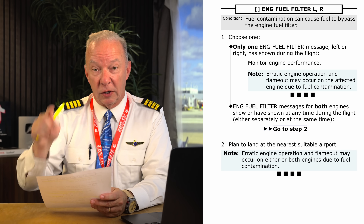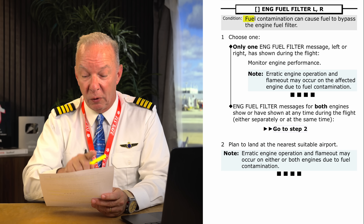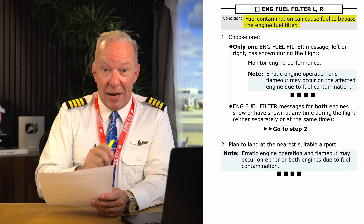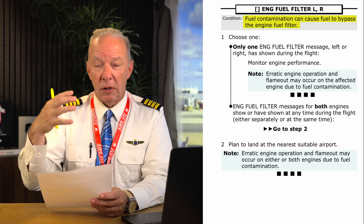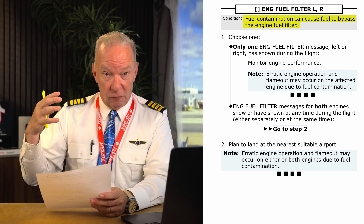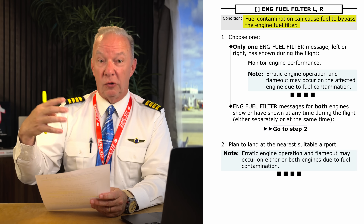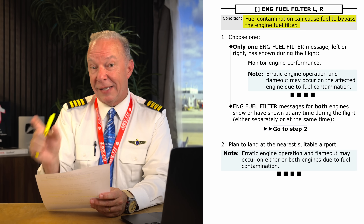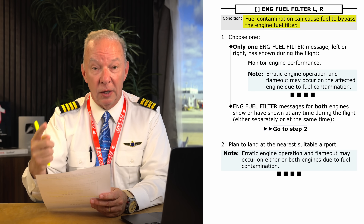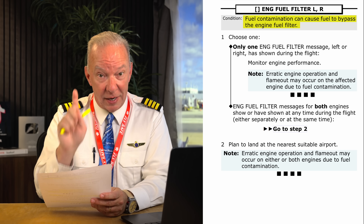As soon as it lights up on his screen, the co-pilot hits the checklist button and an electronic checklist pops up. The pilot monitoring reads: 'Fuel contamination can cause fuel to bypass the engine fuel filter.' That's the condition they have — fuel is bypassing the filter because it's so clogged or contaminated that it could potentially cause a disruption of fuel to the engine. That's as serious as it gets. The engines are still running, so you monitor engine performance to make sure you're still getting a steady state of fuel. It could be that the sensor itself has gone bad and is giving an erroneous signal — but you have to treat it as though the fuel filter is actually clogged and you're on the verge of a potential engine failure.